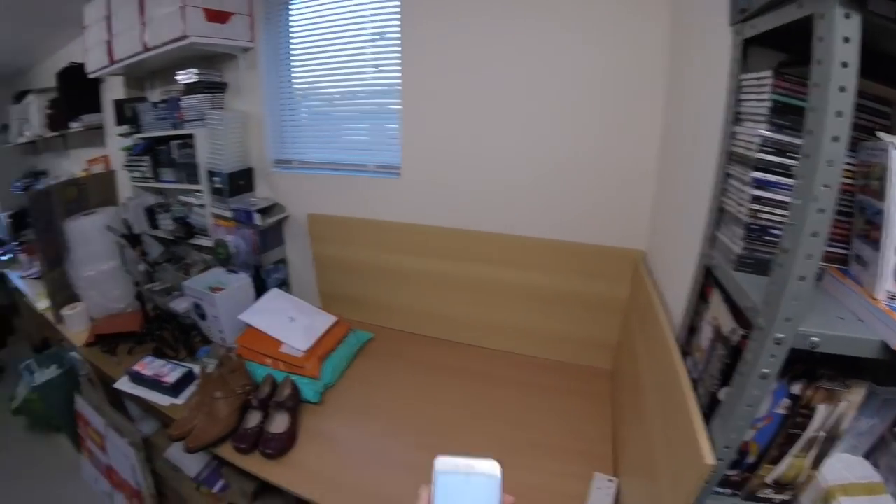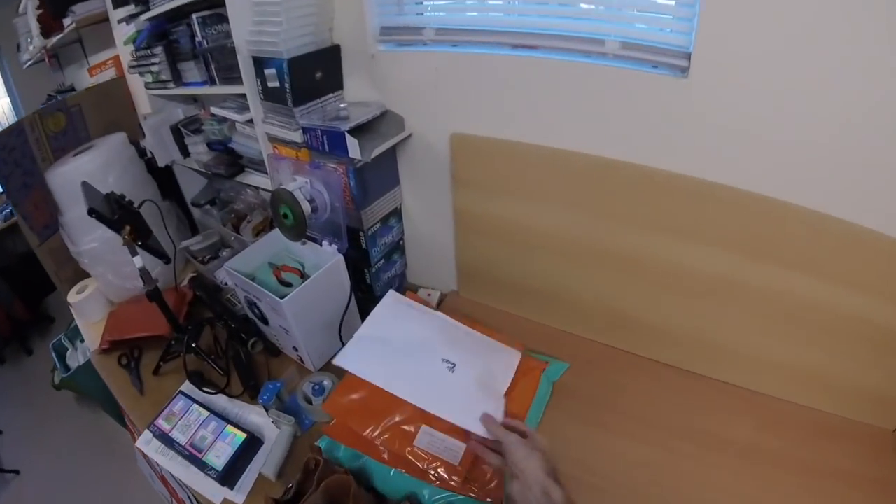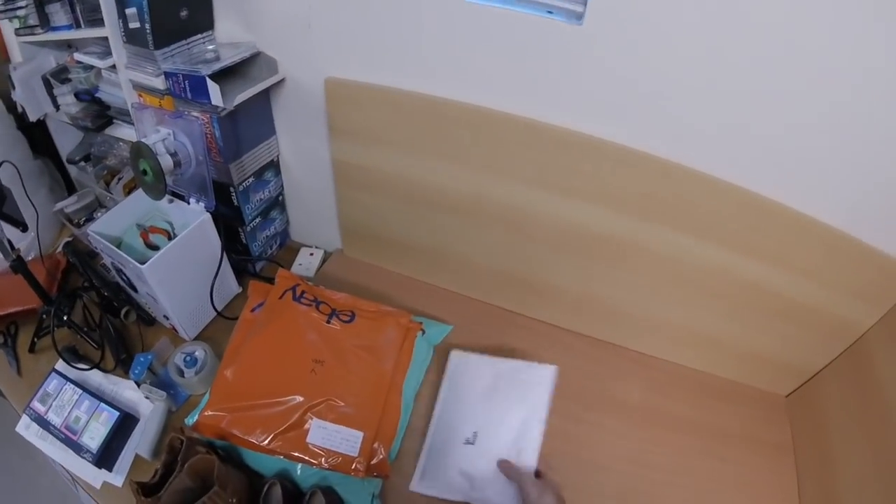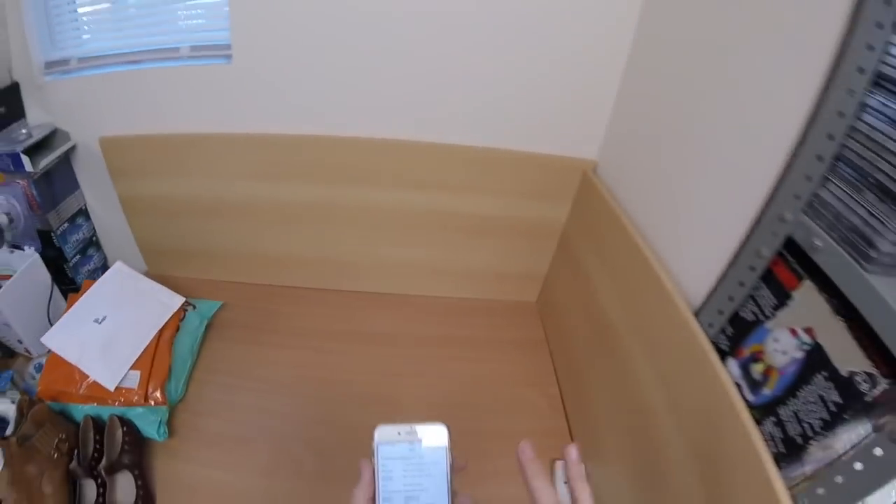Two wooden necklaces — these are Andrea's. I don't know if she's done those yet. This is all Andrea's stuff here. No, that's just come in so she needs to do that one.